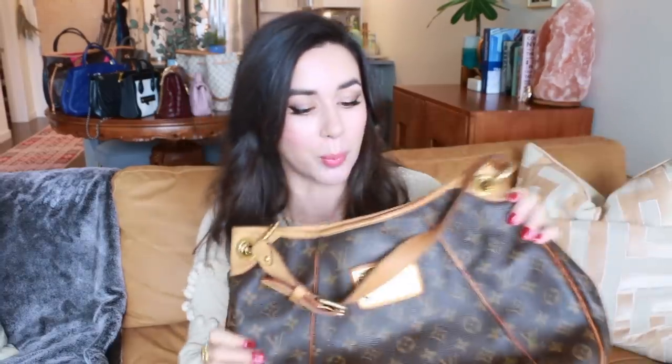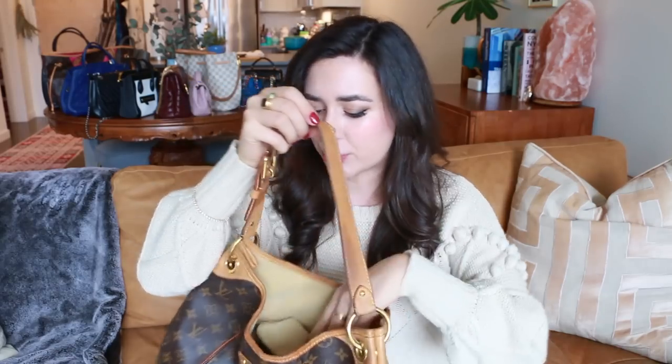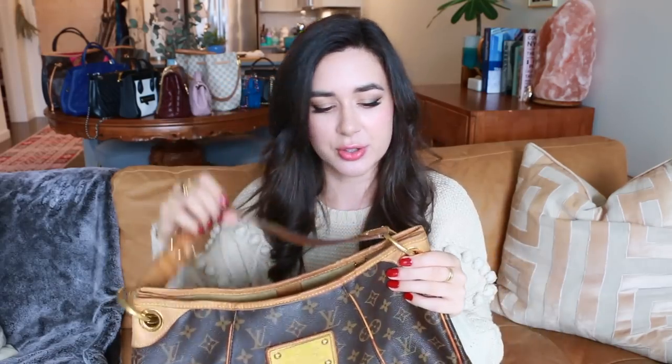I was interning at a law firm in Hong Kong and the money I had saved from that internship went to purchasing this bag. At the time Louis Vuitton monogram was all the rage. A lot of people were coveting the Speedy but I preferred something I could wear on my shoulder. I was really happy with the Louis Vuitton customer service — one of the screws came loose shortly after purchasing it and I got on-the-spot fantastic customer service.